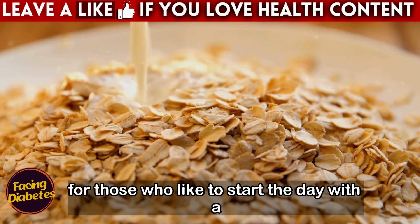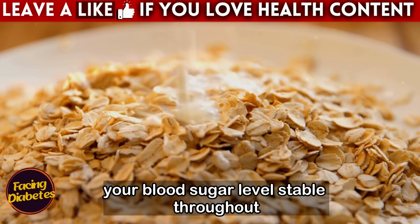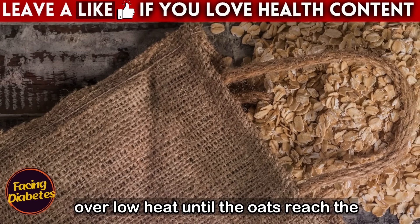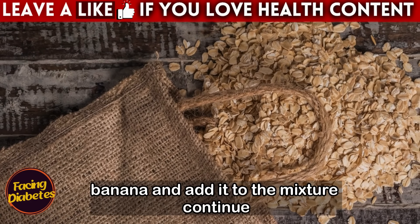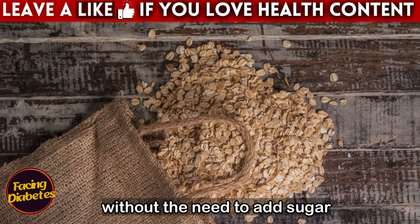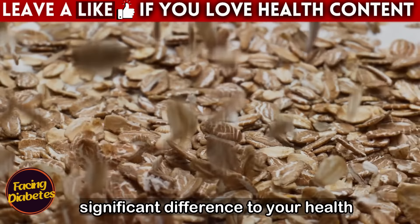For those who like to start the day with a warm porridge, try a recipe for oatmeal porridge with banana and almonds. Cook half a cup of thick rolled oats with a cup of water or milk, stirring over low heat until the desired consistency is reached. Mash a ripe banana and add it to the mixture, cooking until fully incorporated — this naturally sweetens your dish without adding sugar. Turn off the heat and top with chopped almonds to add crunch and healthy fats, which help with satiety and glycemic control.